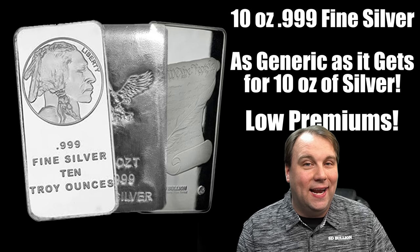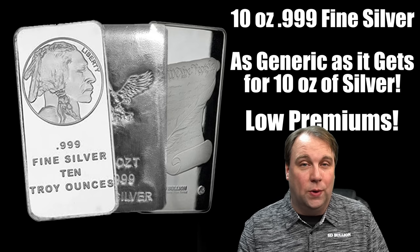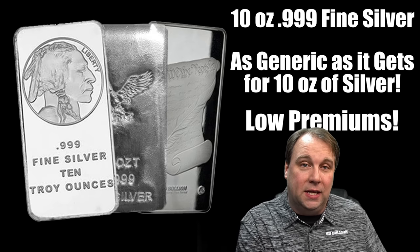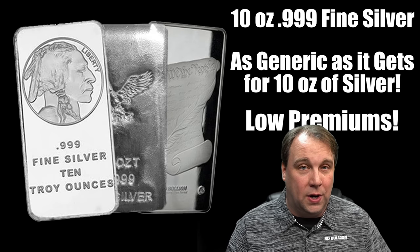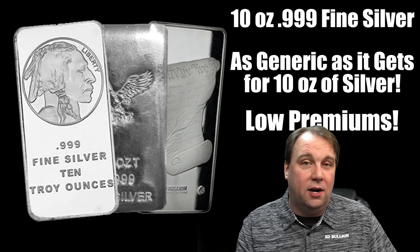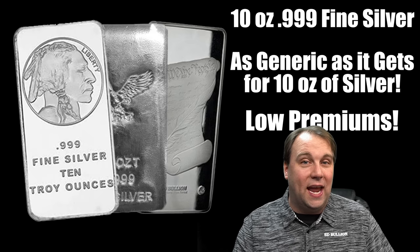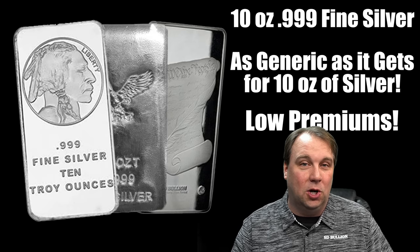Next up is 10-ounce silver bars. These are about as generic as it gets for 10 ounces of silver at once, and as a result you can actually find premiums on 10-ounce silver bars even a little bit lower than one-ounce silver buffalo rounds. If you can find these for around $2.20 to $2.30 over spot or better, make sure you pick some up. If you're stacking silver, these are definitely a really good way to go.